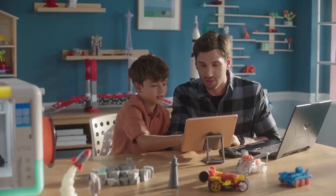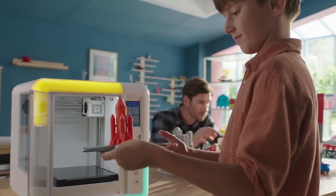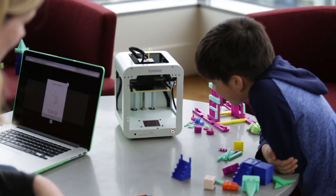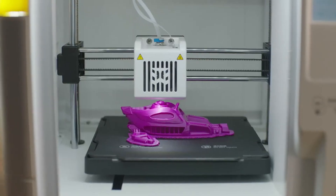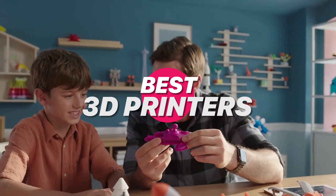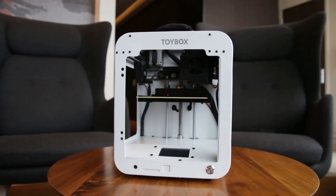Looking to spark creativity in young minds? In 2025, 3D printers are smarter, faster, and easier to use, making them perfect for kids, teens, and curious beginners. Whether it's toys, tools, or art projects, these printers combine fun with functionality. Let's dive into the best beginner-friendly 3D printers for young creators that deliver safety, speed, and serious printing power.